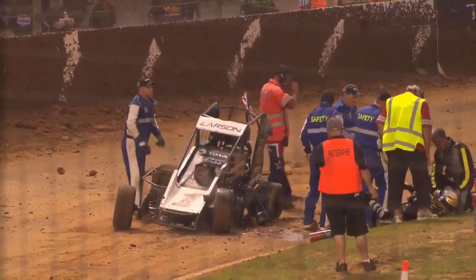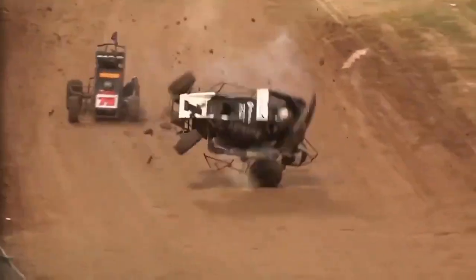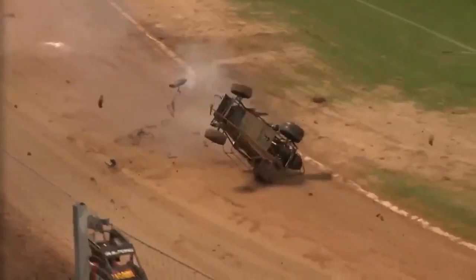Here's a replay coming up on the screen now, so we're just going to check this out. We can cut to the replay — there we go, here it is. Multiple rollovers.